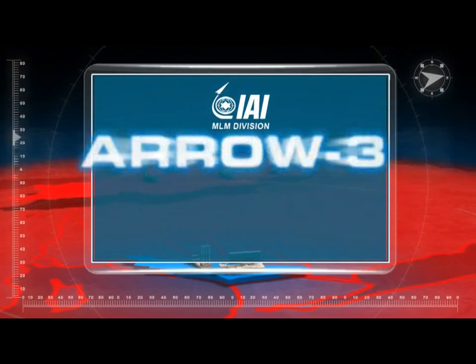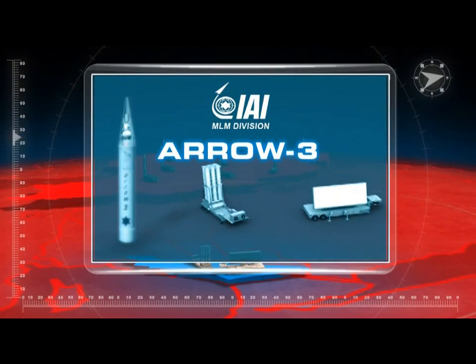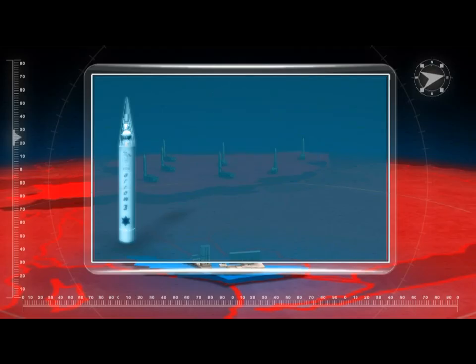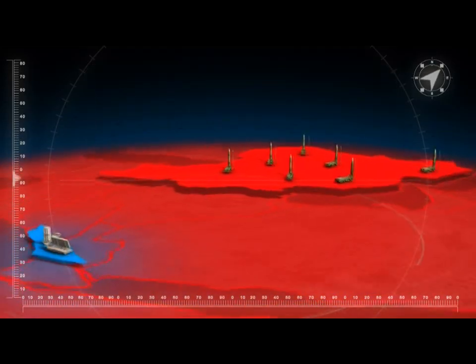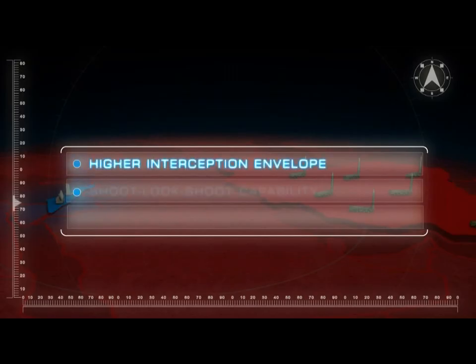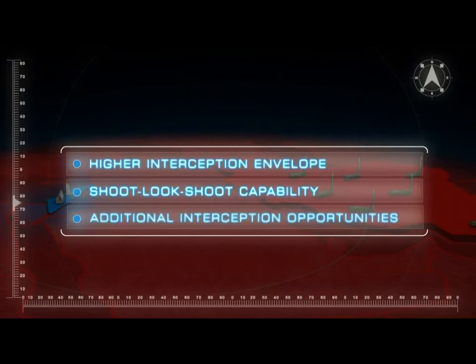IAI MLM is proud to present the Aero 3, an exo-atmospheric anti-ballistic missile interceptor. The new interceptor will become the upper tier of the AWS Block 4 with higher interception envelope, shoot-look-shoot capability, and additional interception opportunities.